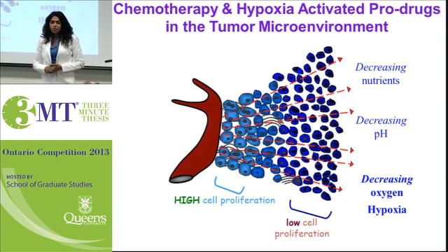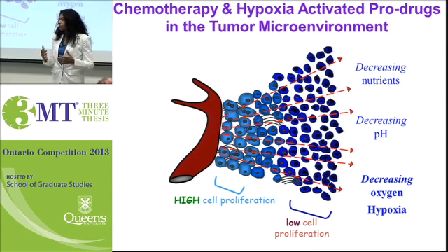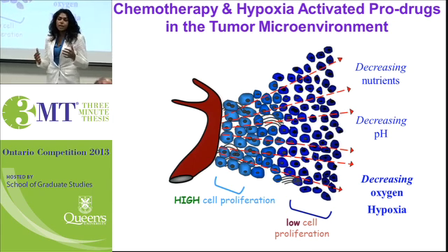Good afternoon to you all. My name is Jaz, and the focus of my PhD is on chemotherapy and hypoxia-activated pro-drugs in the tumour microenvironment.